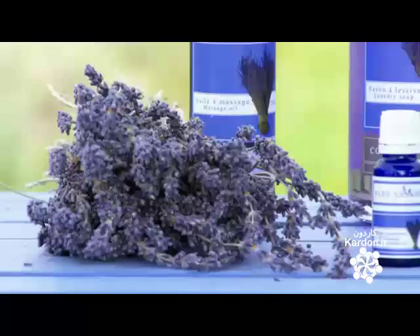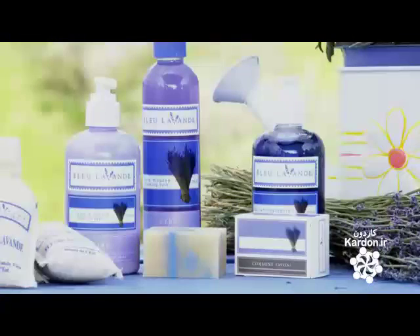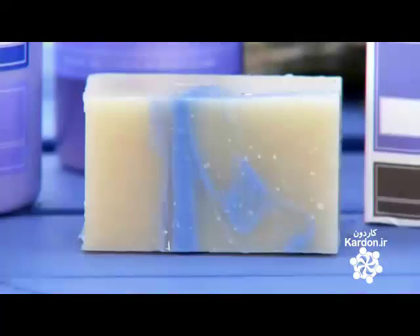Lavender essential oil has antiviral, antibacterial, and anti-inflammatory properties — no wonder it's long been a natural remedy for many ailments. And with its flowery fragrance and relaxant effects, it's also a common ingredient in lotions, soaps, and bath oils.